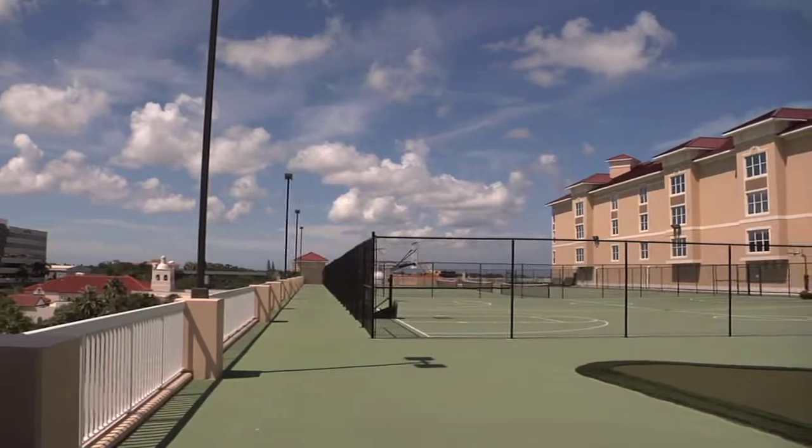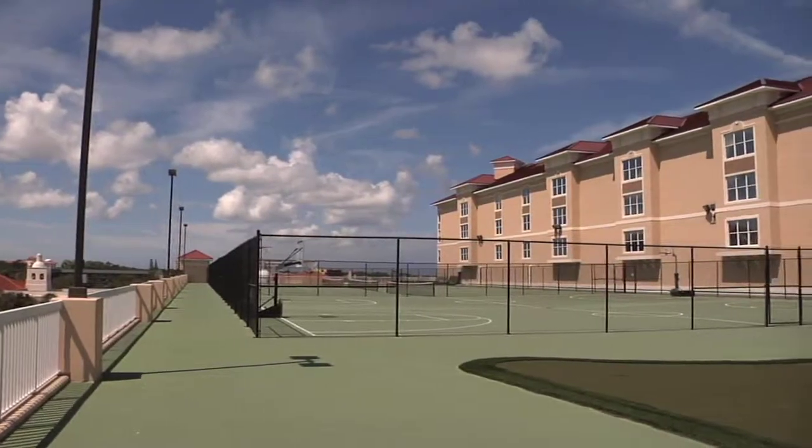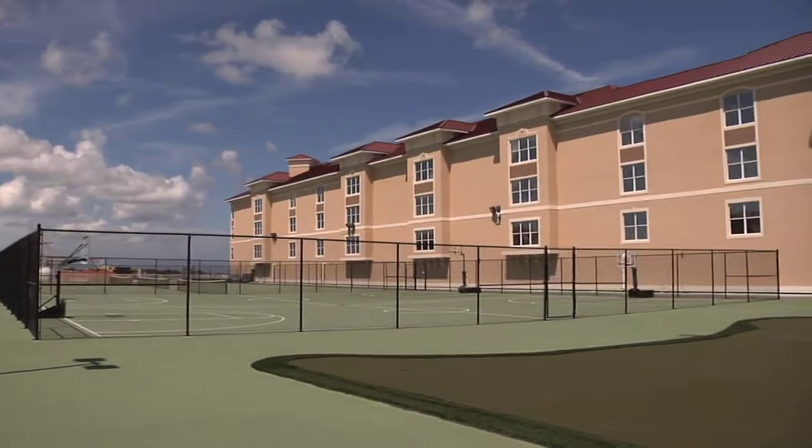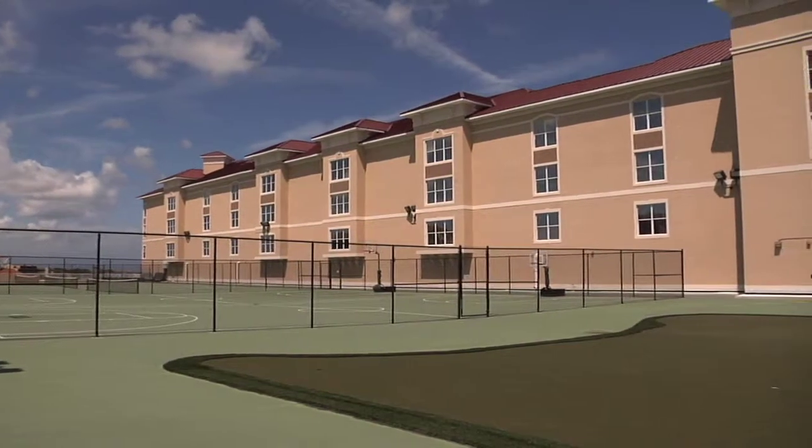We're now taking units that were recently sold at $400,000 and selling them starting at $179,900 — it's just an incredible value. And like most of our projects, we don't expect these to stay on the market for a long time. If you are in the market for a waterfront condo in Florida, you've got to take a look at this place because it's absolutely gorgeous.